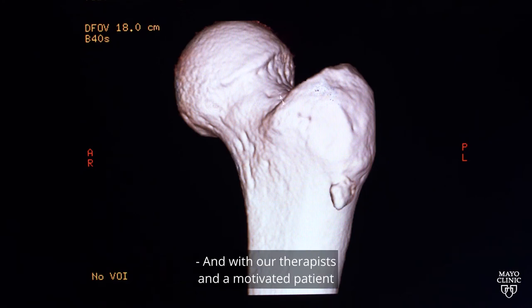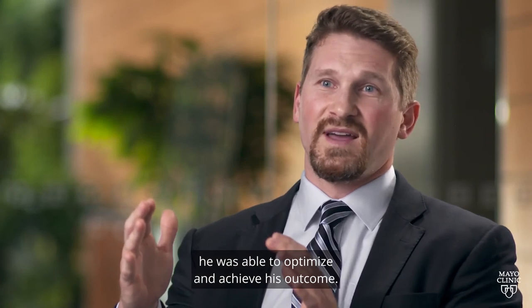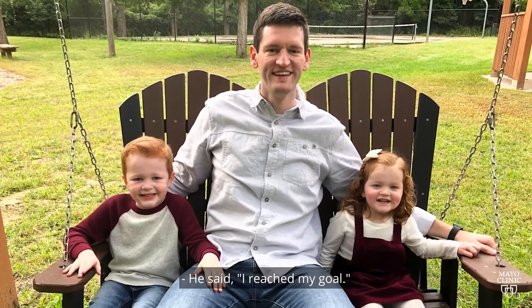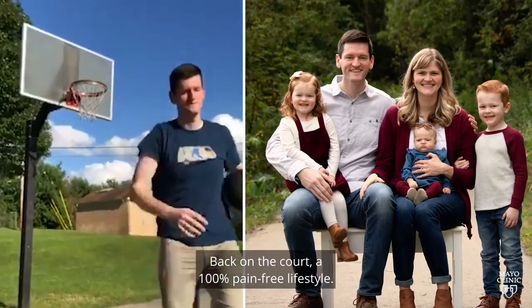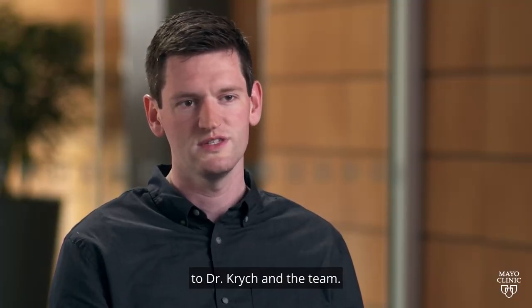With our therapists and a motivated patient, he was able to optimize and achieve his outcome. Since that recovery time, I am pain-free. He said, I reached my goal — I was able to dunk a basketball again. That was a big moment for me. Back on the court, 100% pain-free lifestyle. I just can't emphasize enough how grateful I am to Dr. Critch and the team.